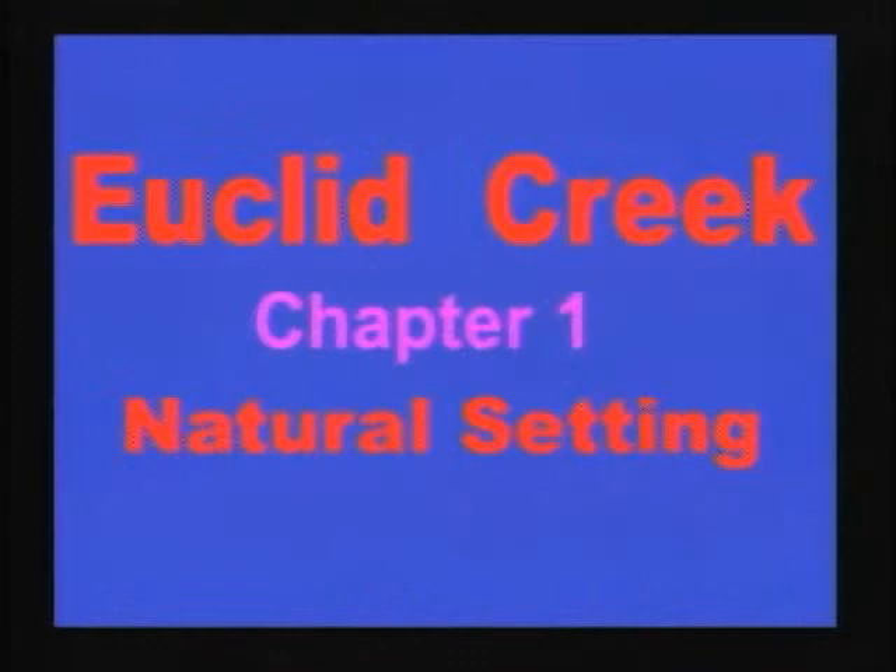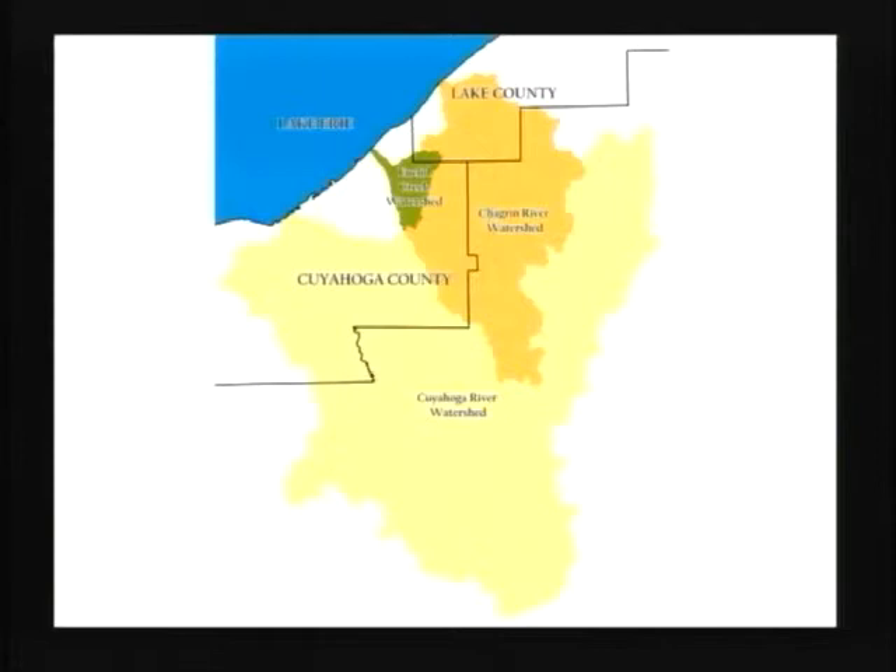I'm going to go through the chapters very quickly with just a few slides from the book for each. Chapter one, our natural setting, was difficult to illustrate with antique photographs, so the County Planning Commission provided maps. Here is the Euclid Creek watershed — just a tiny thing compared with the Cuyahoga watershed and the Chagrin River. We also have Doan, Nine Mile, and Dugway Brooks, and smaller streams between Wildwood Park and the mouth of the Chagrin River.